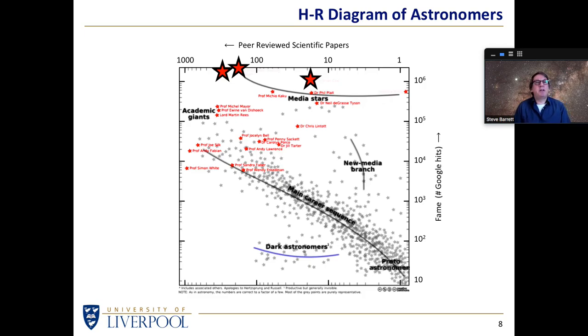For some bizarre reason on this particular diagram, there's an individual on the right-hand side who is almost as famous but has no scientific papers — you can't have zero on a logarithmic scale. Who is this? This is Mylene Klaas. I don't know why she's there, because she's not an astronomer, but she has presented some pseudoscience or scientific programmes even though she's not a scientist herself. We also have Neil deGrasse Tyson, Chris Lintot, and Professor Jocelyn Bell Burnell — various levels of fame and scientific output. I thought it was interesting to plot astronomers on the equivalent of a Hertzsprung-Russell diagram.